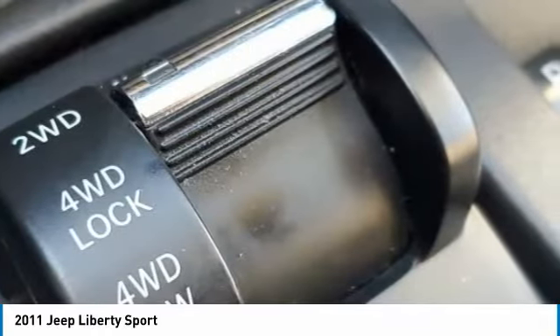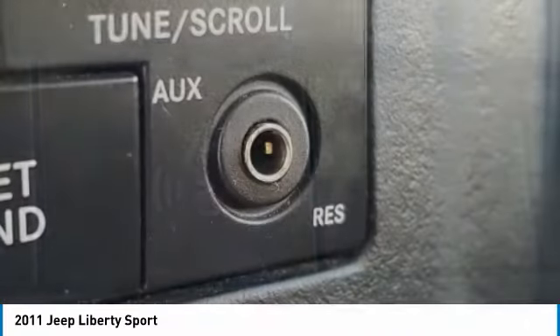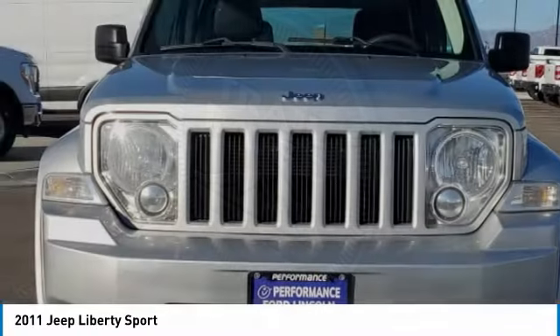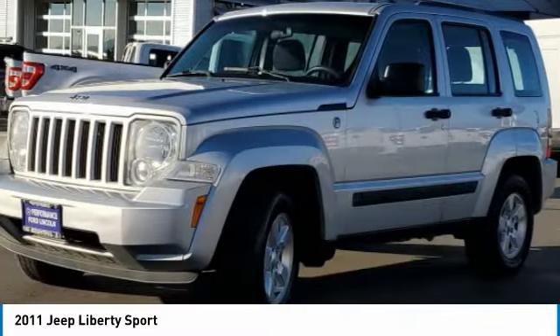You are going to love the 2011 Liberty. The Jeep Liberty is quite capable off-road, one of the best in its class. Compared to the Jeep Patriot and Compass, the Liberty is more of a true Jeep, with off-road prowess and bold, upright styling. This vehicle has less than 125,000 miles.